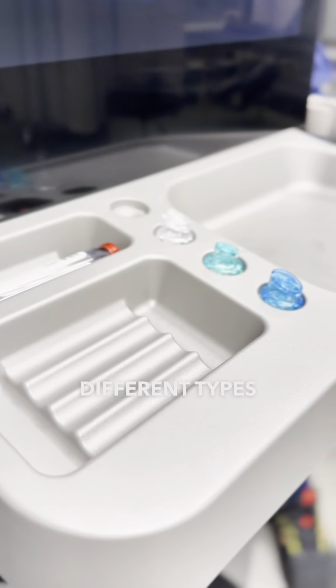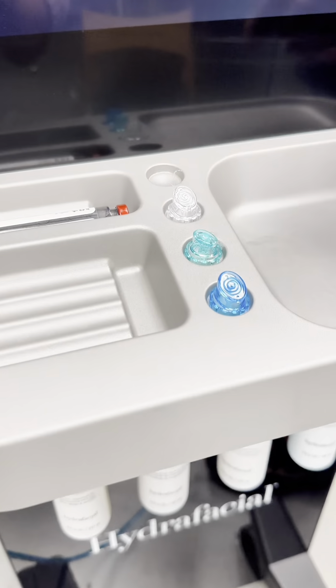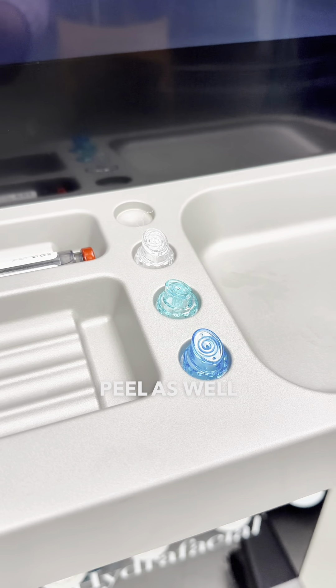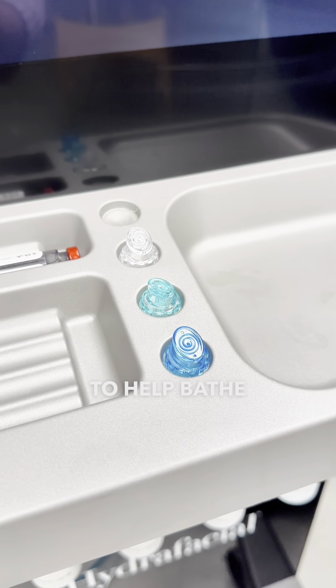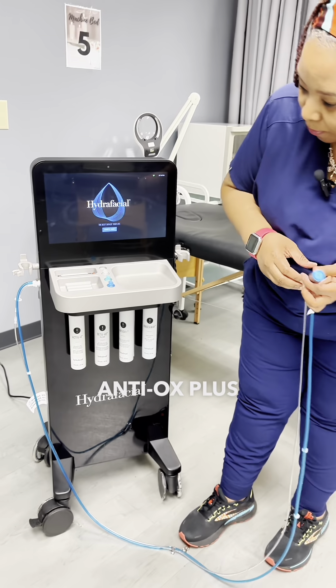With our machine, we're going to use three different types of tips. One is used specifically for cleansing, which is our blue one. Our teal tip is great for depositing our peel as well as supporting effective extractions. Our white tip is what we use to help bathe the skin in hydration, which is our Antiox Plus product.